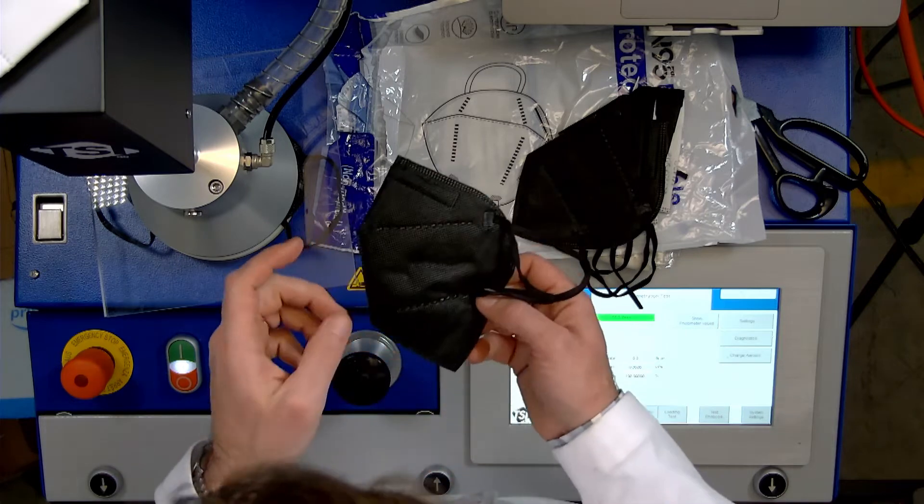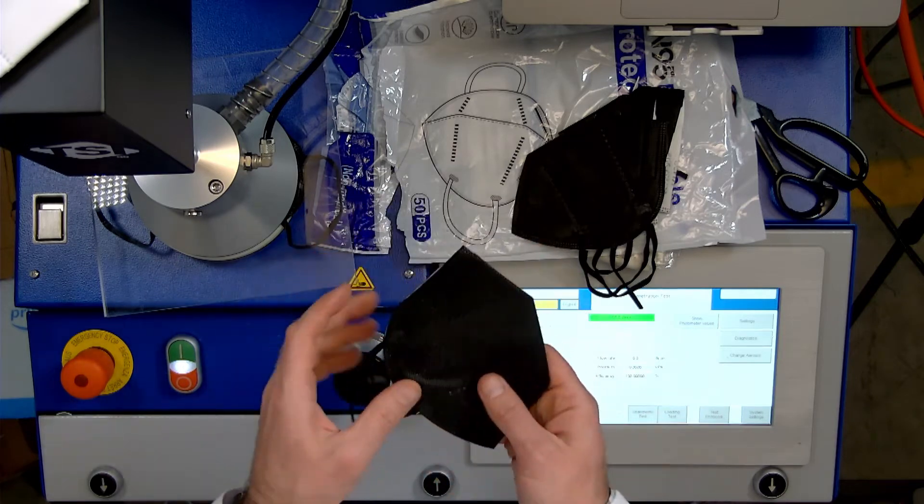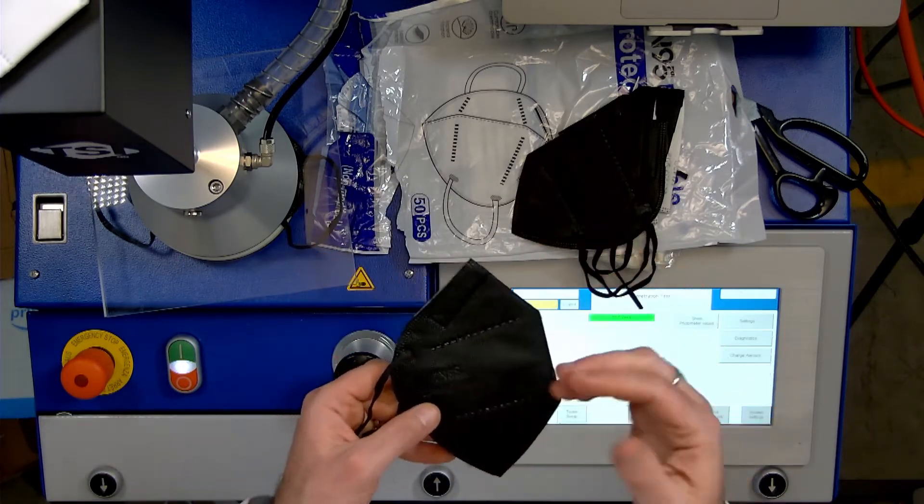So it reads GB2626-2019 KN95 — no manufacturer name. The 2019 standard requires you to have the manufacturer name, and they didn't put it on there. Why is that a big deal? Because they could just be producing these — maybe Wanwain isn't even the manufacturer, maybe they're grabbing them from somebody else. In fact, I think the other one didn't have 2019 — I think it was 2006. So this is a totally different mask, supposedly by the same manufacturer.